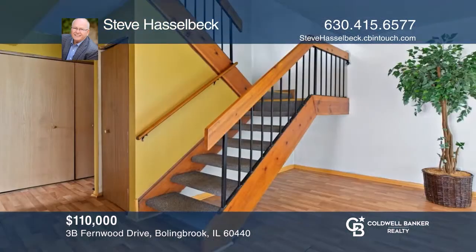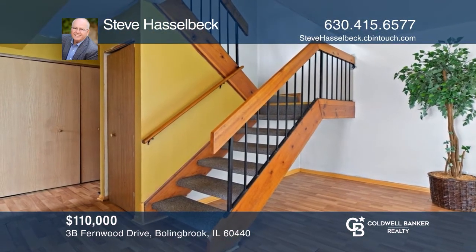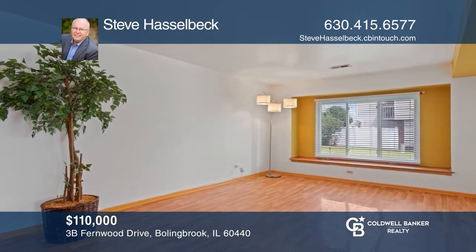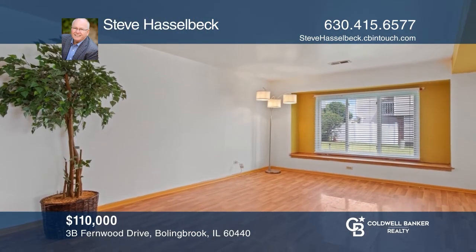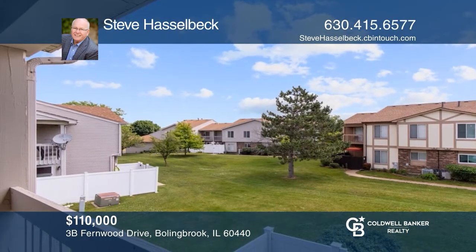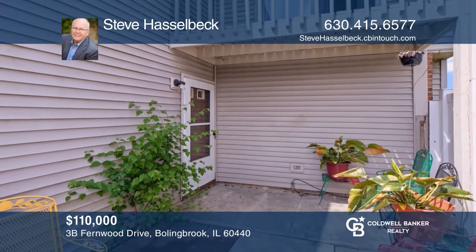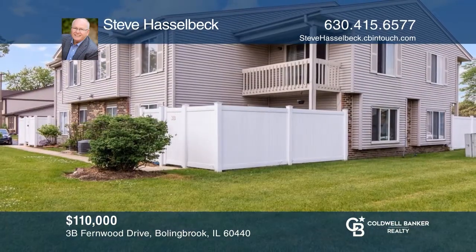This townhouse with great bones may be exactly what you're looking for. Relax or entertain in the living room with a north-facing window with lots of natural light. The second floor is highlighted by a master bedroom with a sliding door to a private balcony. Lastly, there is a private enclosed patio just out the front door. Take the first step to buying your new home by calling Steve Hasselbeck.